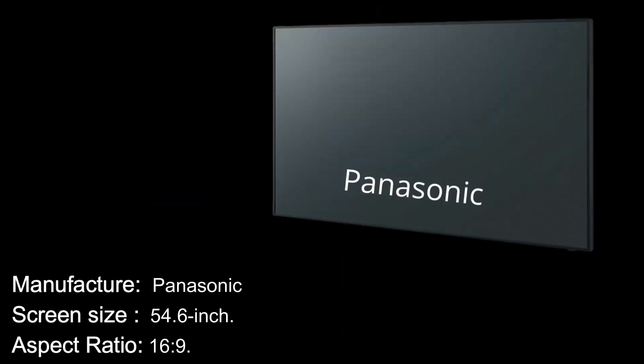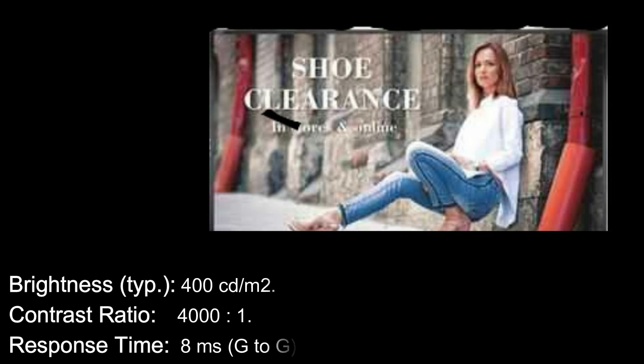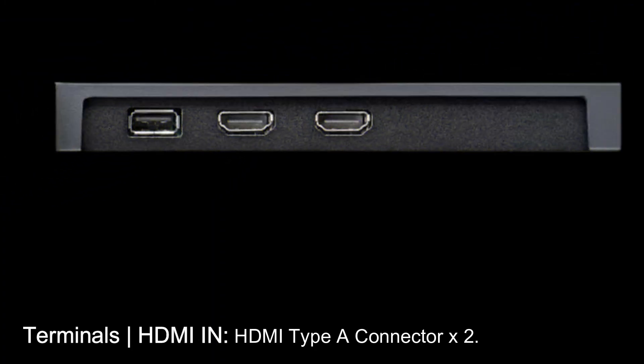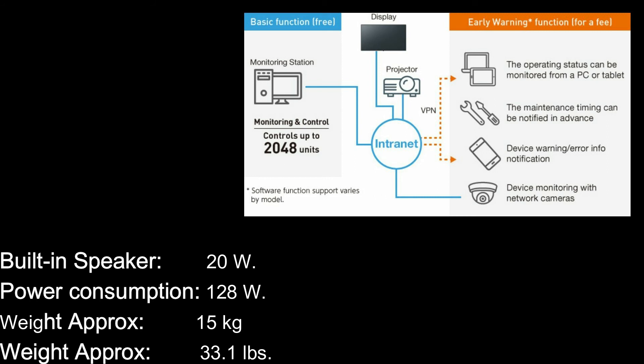Specifications — Manufacturer: Panasonic. Screen size: 54.6 inches. Aspect ratio: 16:9. Panel type: VA panel, DLED. Effective display area: 1209 by 680 millimeters. Resolution: 3840 by 2160. Brightness: 400 cd/m². Contrast ratio: 4000:1. Response time: 8 milliseconds (G to G). Terminals: HDMI Type A connector ×2, PC in, Audio in L/R, USB Type A connector, Serial. Built-in speaker: 20W. Power consumption: 128W. Weight: approximately 15 kg / 33.1 lbs.